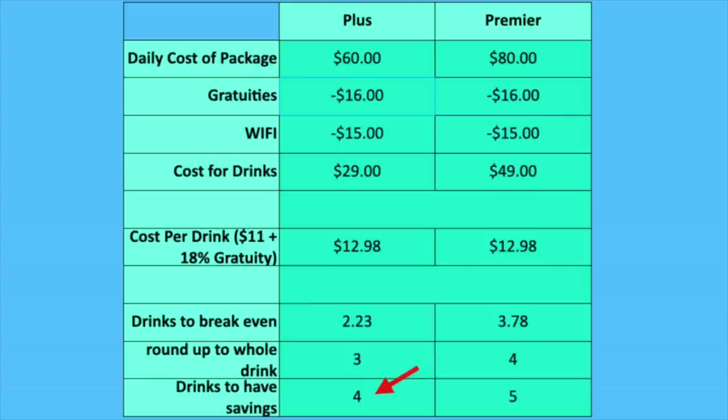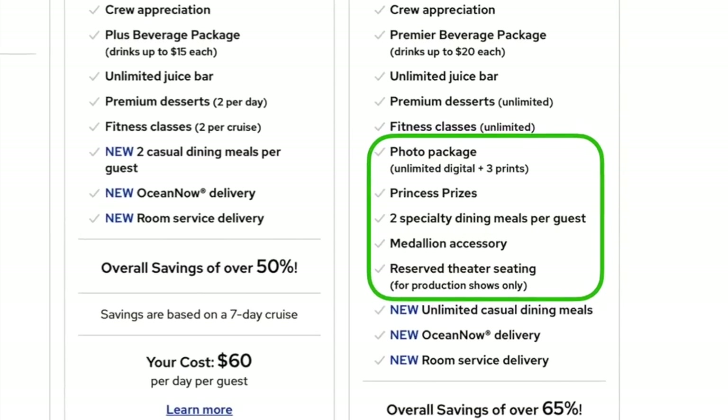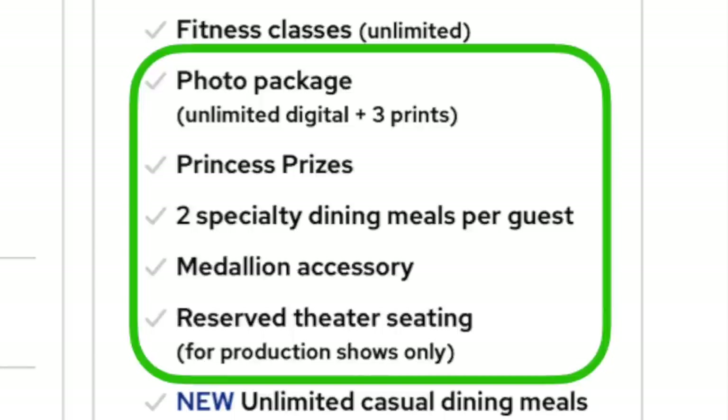If you do four drinks per day with the Plus package, you come out ahead. For Princess Premier, it works out to about one extra drink per day since Premier costs $80 per day instead of $60. You do get additional features: unlimited casual dining, a couple of specialty dining meals, and unlimited premium desserts — though it's hard to imagine needing unlimited premium desserts.